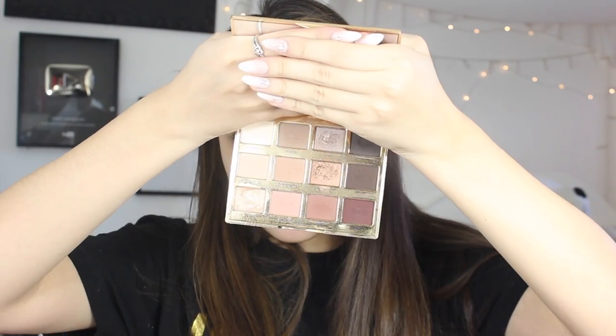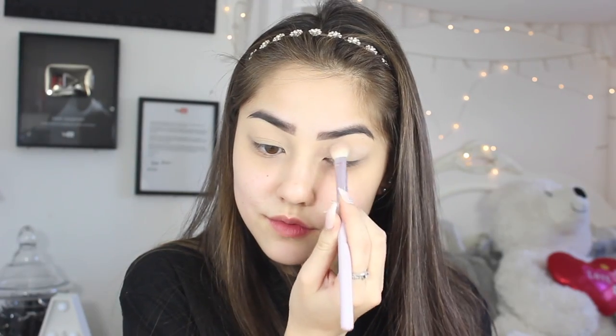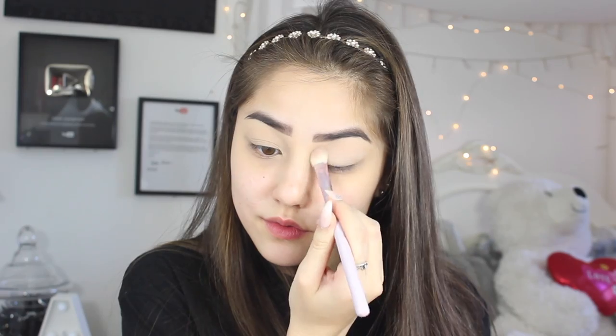Today I'm going to be using two different eyeshadow palettes: the Tarte Let and the Tarte Let in Bloom. These are my favorite palettes — I love them so much, especially the Tarte Let in Bloom. I feel like they are perfect for prom for some reason. When I think of a prom look, I always gravitate towards them. I think they are perfect.